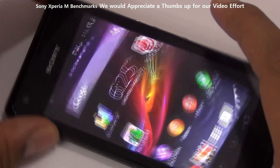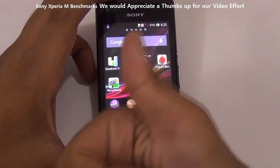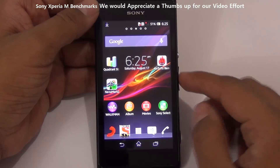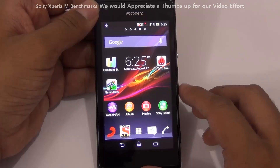So these were the 3 benchmark tests we ran on the Sony Xperia M. Do like this video if you appreciate the effort, and let us know in the comment section if you have any queries regarding the Sony Xperia M. Do subscribe to Advice Media for more videos like this. Thank you.